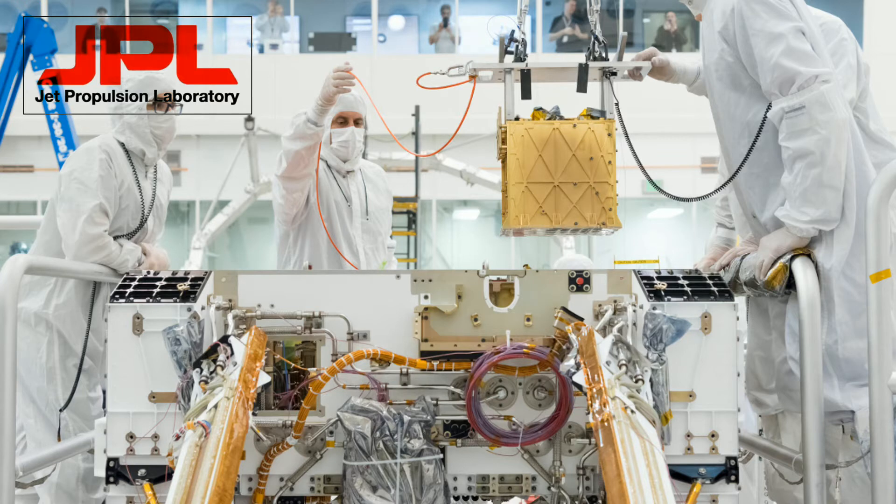Mars Oxygen ISRU Experiment, MOXIE, is an exploration technology experiment that will produce a small amount of pure oxygen from Martian atmospheric carbon dioxide in a process called solid oxide electrolysis.